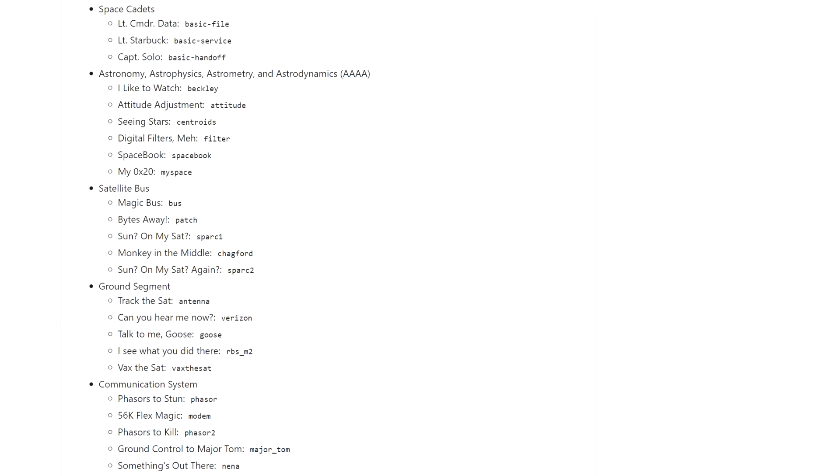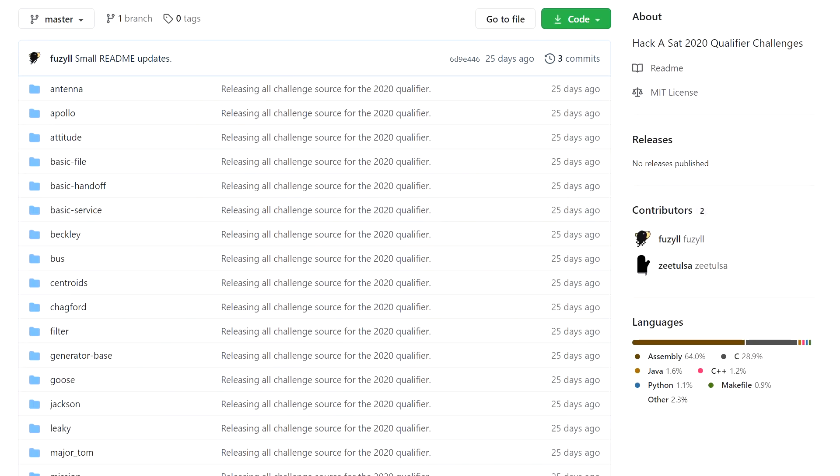There were over 30 challenges to pick from, some with cute space-themed names like Spacebook, Phasers on Stun, or Ground Control to Major Tom. One that stood out for me was 1201 Alarm, which had an emulation of the Apollo guidance computer, and the challenge was to use the DSKY interface to find the secret flag data in the AGC memory. The source code for all the challenges is now available online, and there are a few after-action reports from teams who participated and discussed their approach to problem solving.